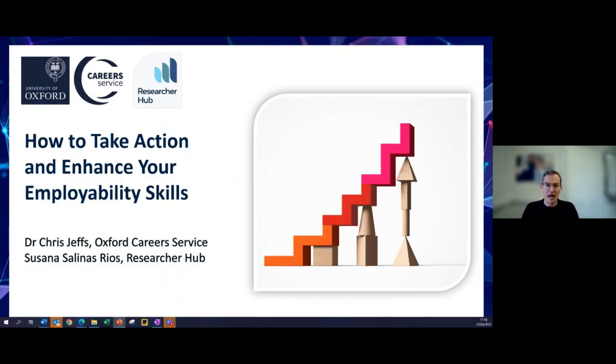This session is about how you're going to move from where you are currently to where you might want to be in the future — those career goals, sectors, and job roles you've been discovering. How can you take action to enhance those key skills that employers want? That's the focus of today, along with signposting a lot of different resources and opportunities for development, both practical and online.